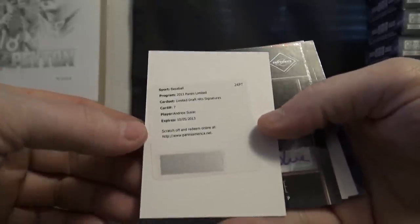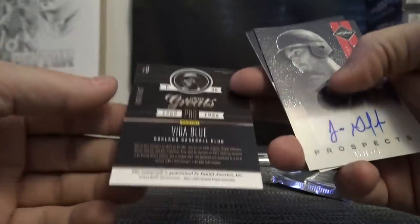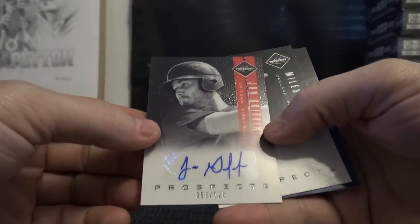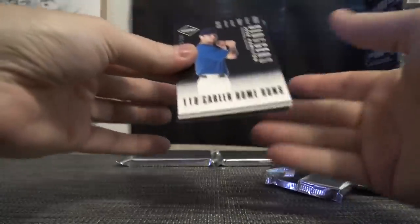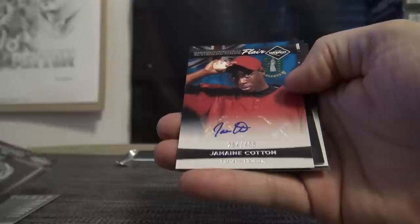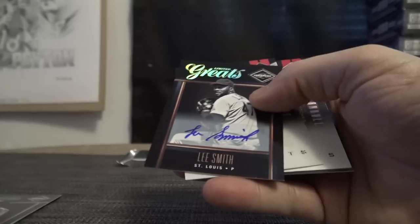Limited draft hit signatures — Andrew Susack. Vida Blue — he needed the money. That one's numbered to 499. $5.20 — John Griffin, Miles Head, and Joe Ross. Numbered to $2.49 — Josh Hamilton, Sean Green, Jermaine Cotton. Lee Smith, Lee Smith again.